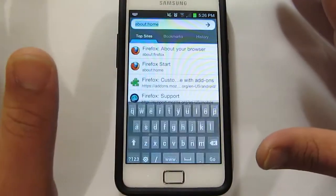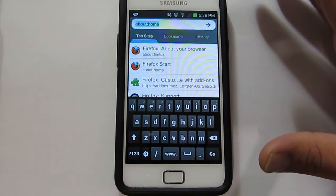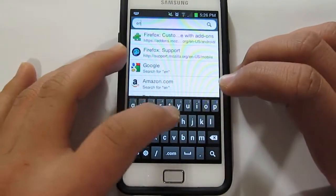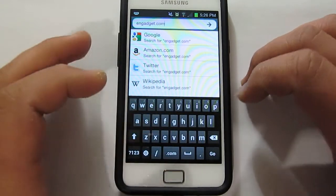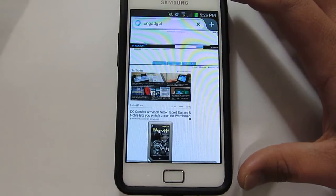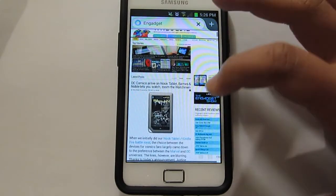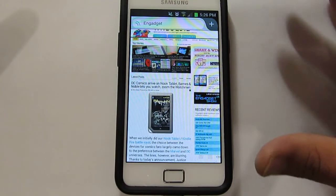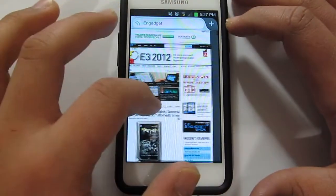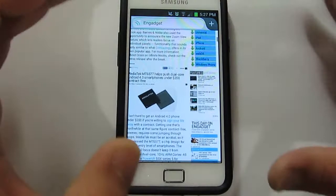So what we'll do is open up a website because it supports Flash and they say it's a lot faster as well. Let's go ahead and open up Engadget. By the way, I'm running on Wi-Fi. As you can see it's still loading — oh, it's finished. That was pretty quick in terms of loading the page because that's the desktop page, and there's a lot of pictures in there, so this is a pretty big website.